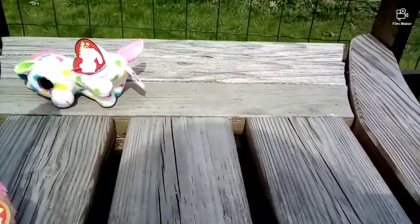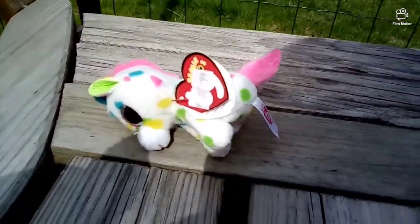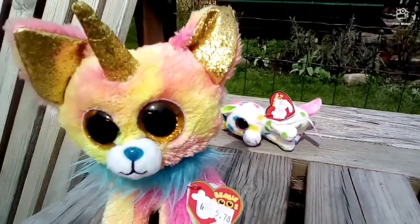And then our very last Beanie Boo, who is this clip-on Harmony. And her poem is: I sing because it's a lot of fun, but only when I sit in the sun. And her birthday is September 7.